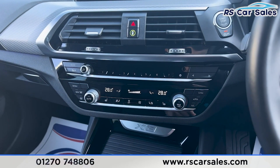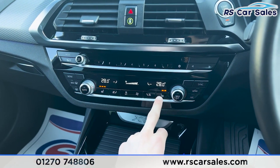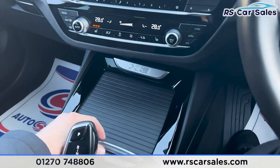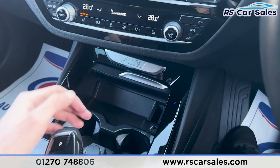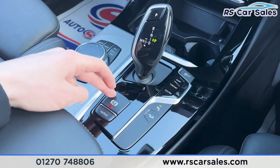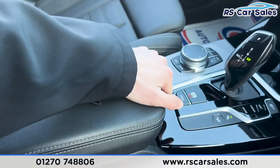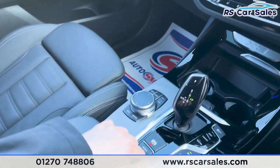Moving further down we have the climate control, and also the heated seats on either side, working just as they should. Ice cold air conditioning as well. We also have storage space, two good sized cup holders, 12V connectivity, and a USB port. There are drive mode buttons, parking sensors, hill descent control, electric handbrake, and auto hold. We also have all the shortcuts here for the infotainment screen, and a nice little armrest which can be opened up for more storage.